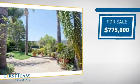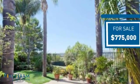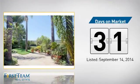Currently listed at just under $800,000, it's been on the market since September.